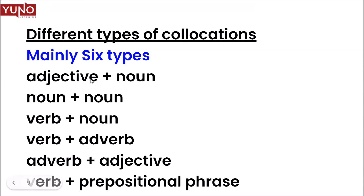Adjective plus noun: 'performance' is a noun, so 'a remarkable performance' — 'remarkable' is the adjective and 'performance' is the noun. Another example: 'phenomenal growth.' Noun and noun: 'my friend has a good sense of humor' — 'sense' is noun and 'humor' is noun. Verb plus noun: you make a mistake, a new movie is released, you release a movie, you make a profit.